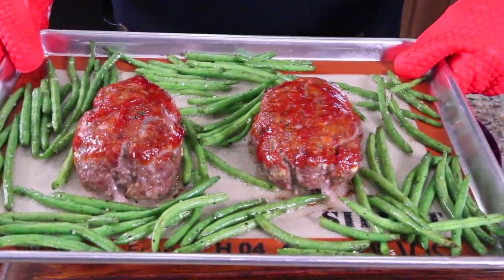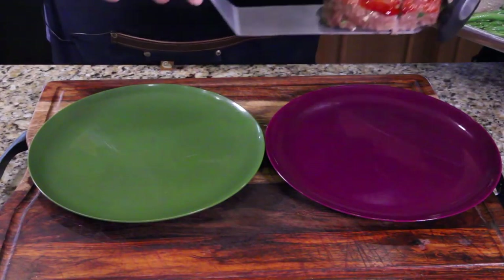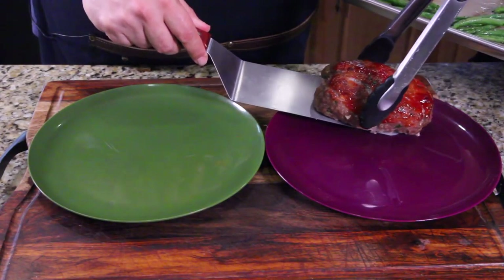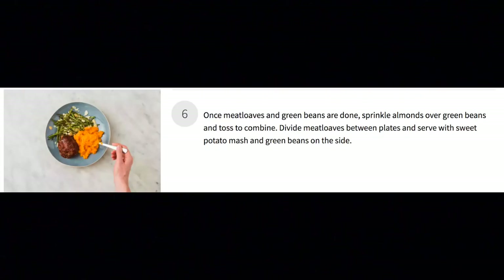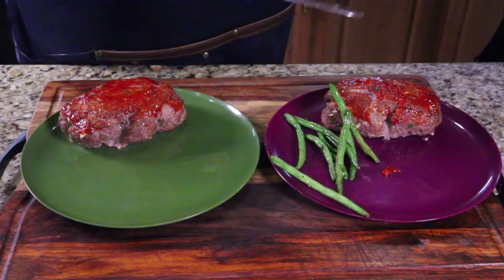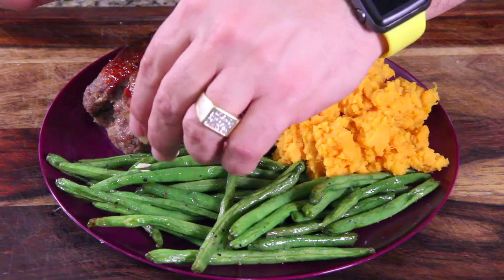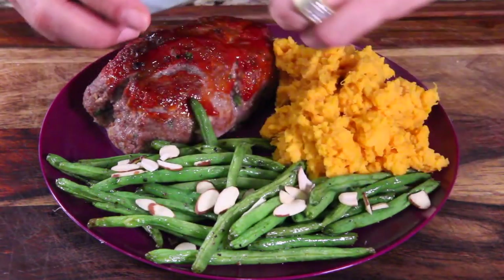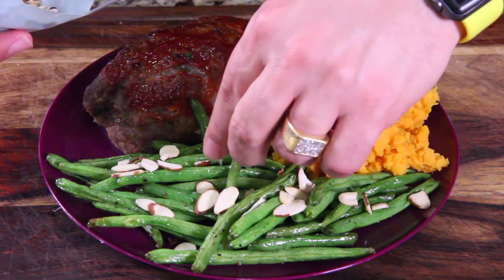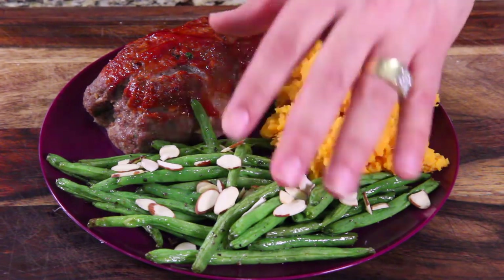Look how beautiful that looks. Those roasted green beans look amazing — we're going to slide them under that meatloaf right there and place it right here. Step six: finish and serve. We are only missing one little thing — we're going to take these sliced almonds and just add a little flavor, a little crunch to this. Look at that. Meatloaf balsamico with sweet potatoes and green beans with slivered almonds. That looks like a professional dish.